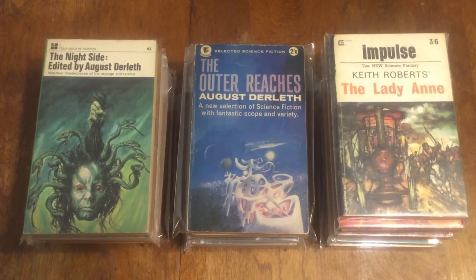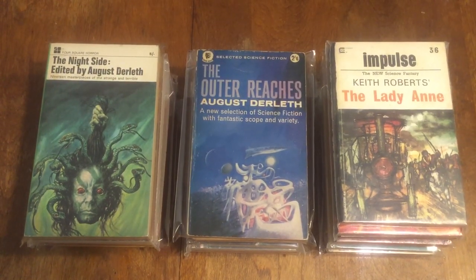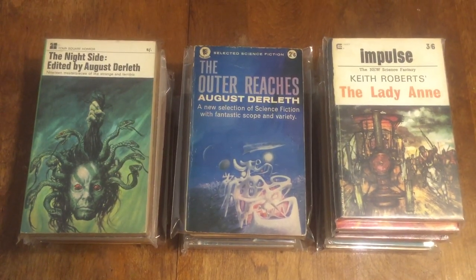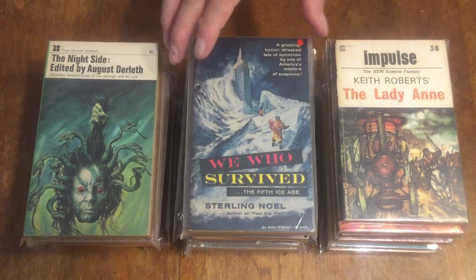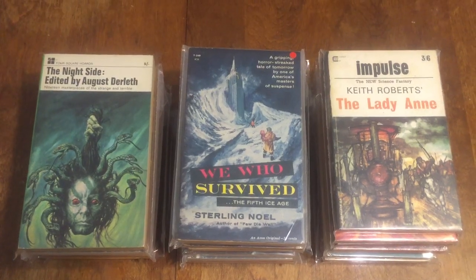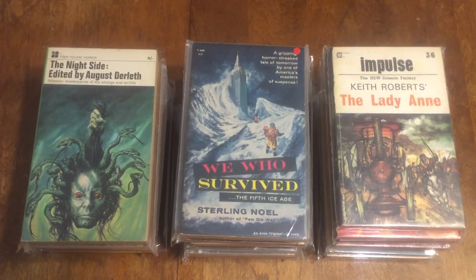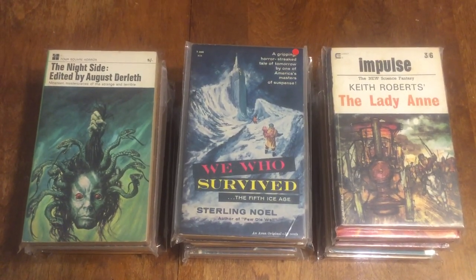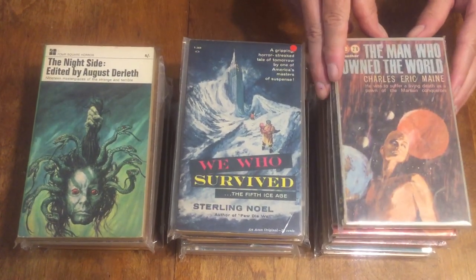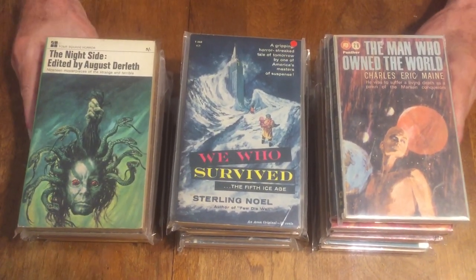'We Who Survived — The Fifth Ice Age' by Sterling Noel — that's an Avon original T-360 from about 1959-1960. And the last one is 'The Man Who Owned the World' by Charles Eric Maine — a British Panther book. So there you have some of the book haul that came across recently.